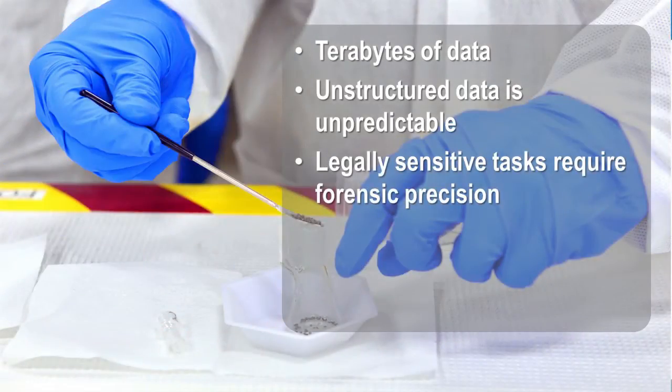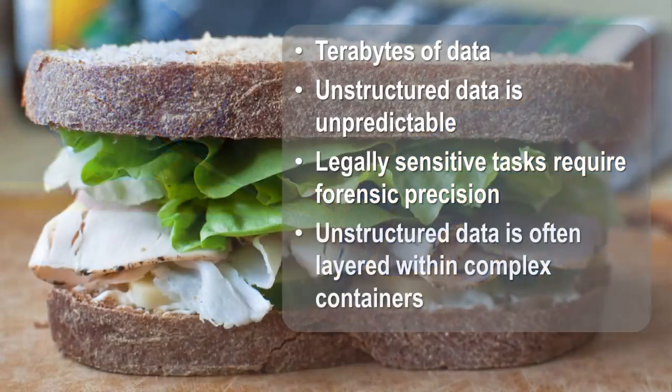Legally sensitive tasks require forensic precision. You can't just skip over files or formats that are too hard. Unstructured data is often layered within complex containers, such as an image in a Word document attached to an email inside an email database.